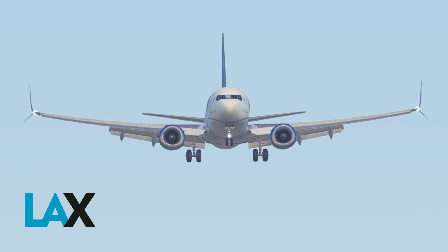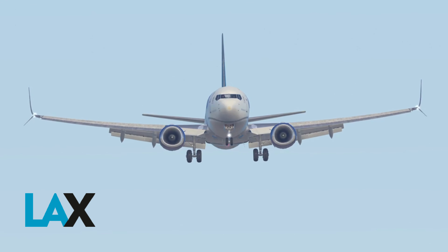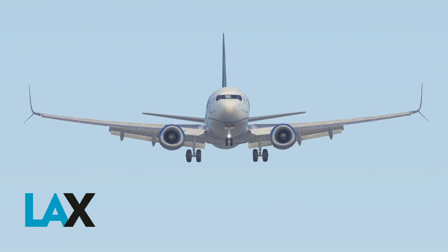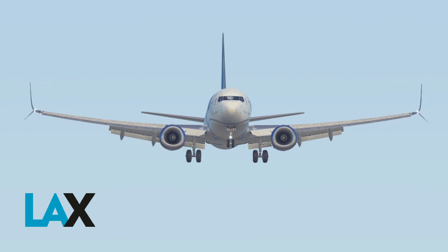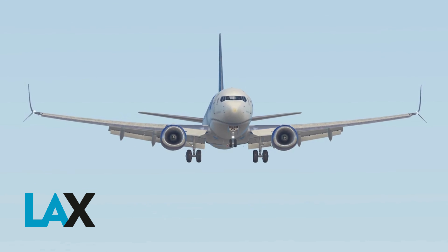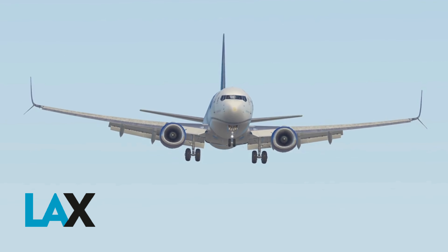Departure at runway 25L, departing east. Spirit Wings 1494, Wings 240 at 11, runway 25L, cleared for takeoff. Cleared for takeoff, runway 25L, Spirit Wings 1494.